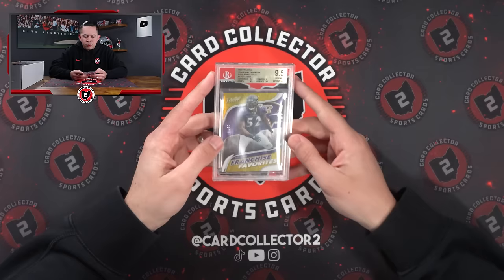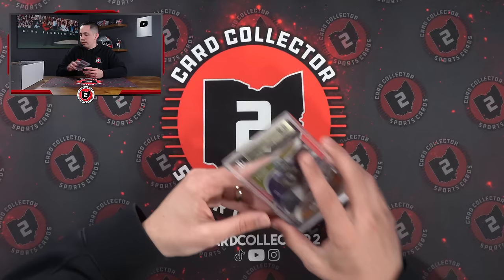Then we've got a cool one here — needs recased, we'll get that reslabbed with Beckett. But it's 18 of 75, that is jersey number on Peyton Manning. Actually ended up buying a bunch of Peyton Manning this week — a big collection, all Peyton Manning, with two autos, a bunch of numbered, some game-use stuff. Some cool stuff. Out of 75, Franchise Favorites of Ray Lewis.